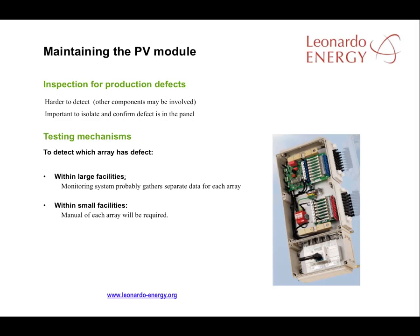Production defects are hard to pinpoint because they must be isolated and confirmed. First, the array with a performance issue has to be identified. In small facilities, a manual test for each array can be undertaken, but in larger facilities, a monitoring system must be capable of separating out performance issues in each array and notifying plant management of any arrays that are underperforming.